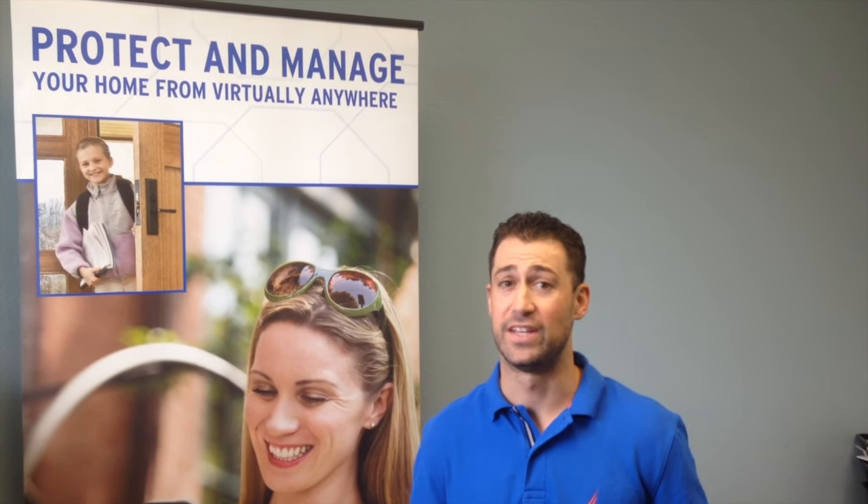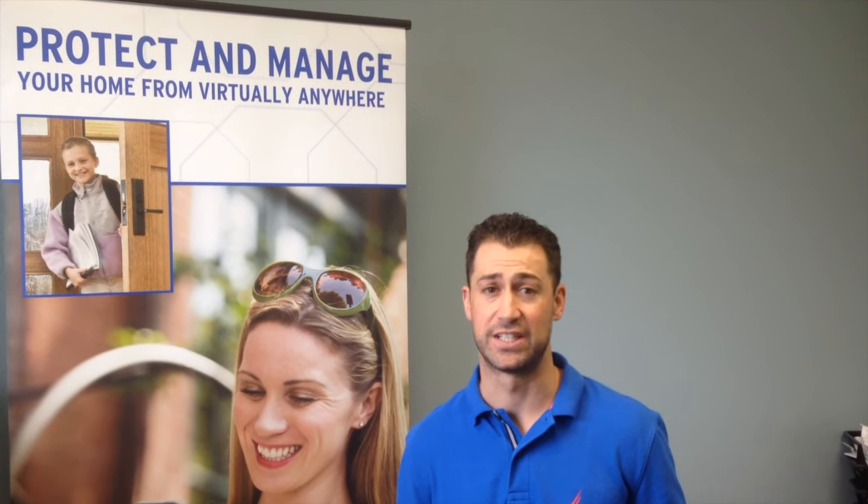Reason number three: I would want a professional installing my equipment. I wouldn't necessarily want to install equipment that came in a box at my house when there's so much at stake — my family, my kids, my dogs. Here at Prime Protection we only use professionals.